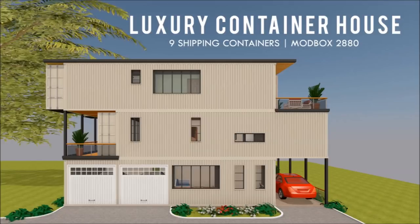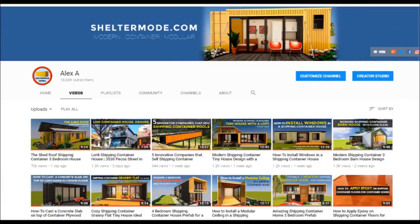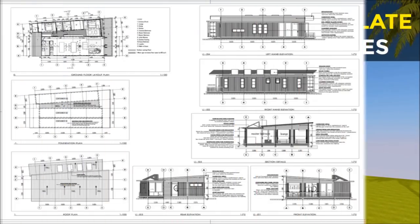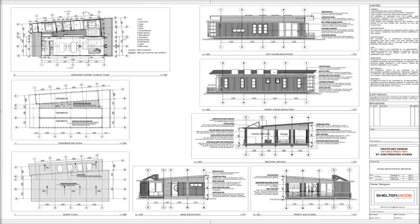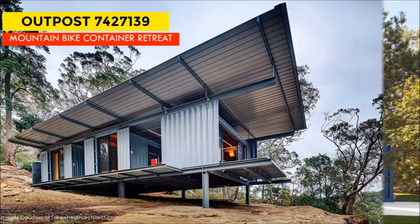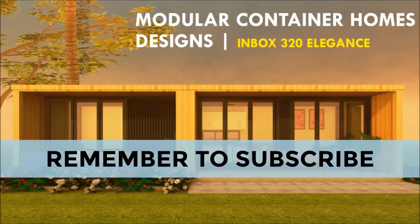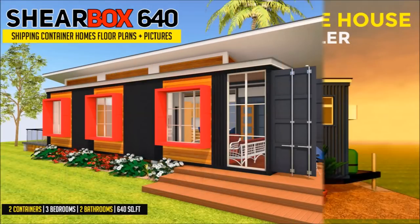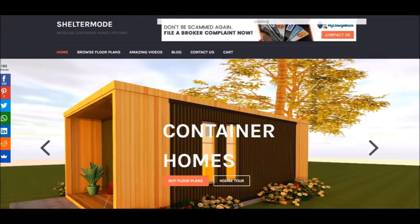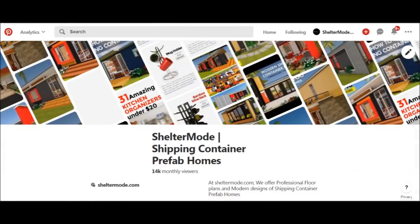If you love shipping container homes or are planning on building one, our YouTube channel is a one-stop shop for a complete guide on how to design, how to build, how to insulate, and a collection of hundreds of blueprints for container home designs. We also cover case studies of the best homes made from shipping containers from around the world. Subscribe and click the bell so you don't miss out, and contact us at ShelterMode.com or follow us on social media through the links in the description below.